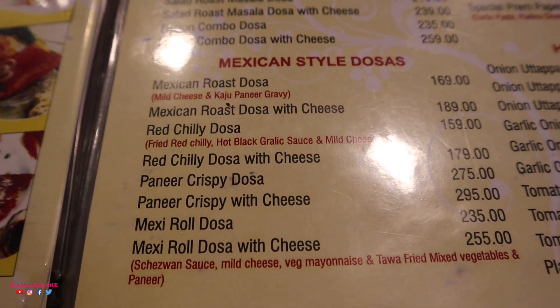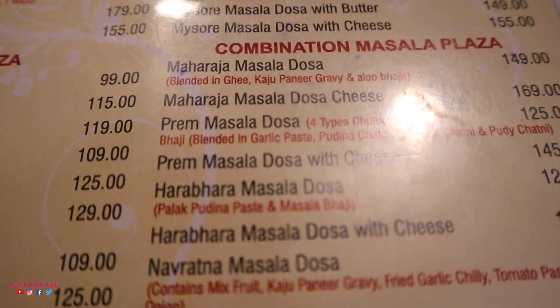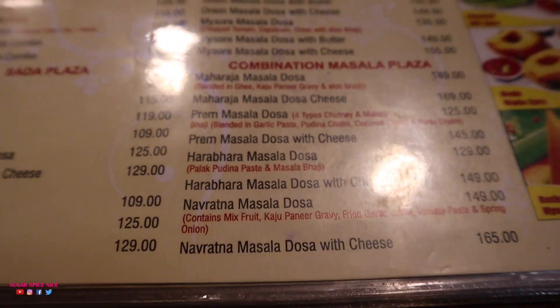Red Chilli Dosa, Mexi Roll Dosa, American Chopsy Dosa, and Prem Masala Dosa. I'm at a restaurant that serves over a hundred varieties of dosas and you can't even imagine the type of dosas that I've seen on the menu.